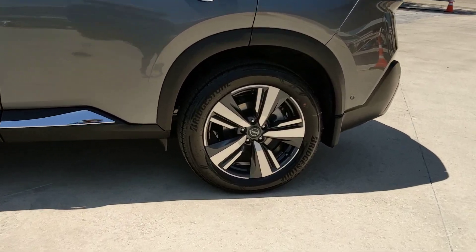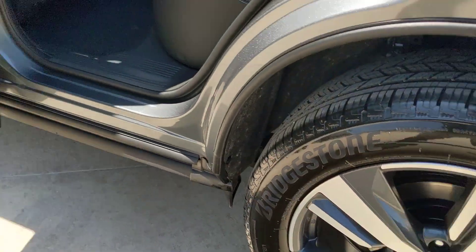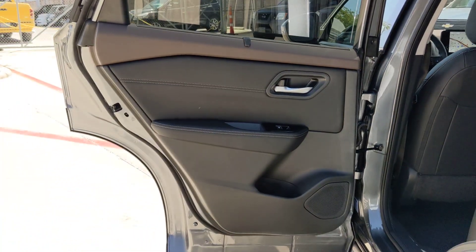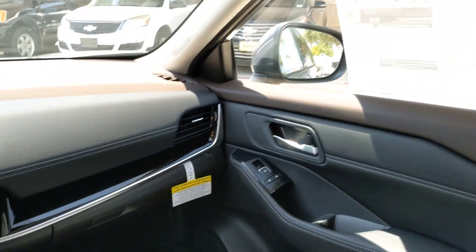Heated steering wheel, pre-collision system, panoramic roof, lane departure warning, keyless entry, sun moonroof, backup camera, power lift gate, power passenger seat, keyless start.